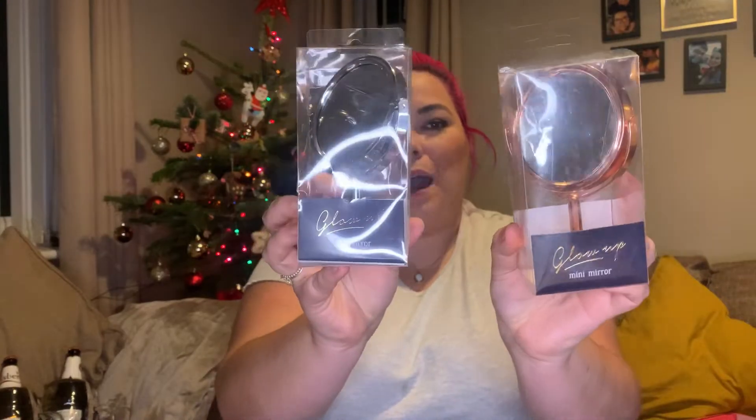Okay, the next couple of items are Christmas presents. I picked up these little mini mirrors from the pound shop — a pound each. I got one in rose gold and one in silver: one for my dad and one for my mum. They're small little mirrors — one side is normal and the other side is magnified, which is really handy for plucking your eyebrows. For a pound I thought these were nice little stocking fillers — perfect little additions to Christmas presents.